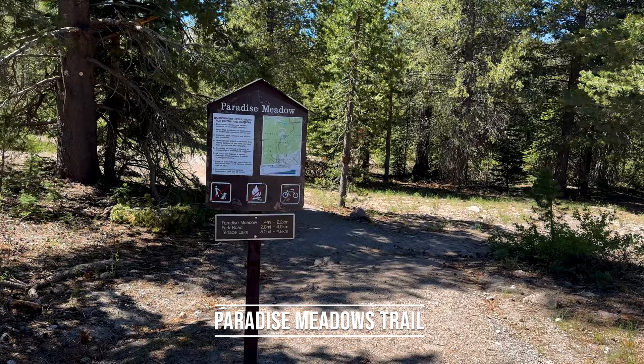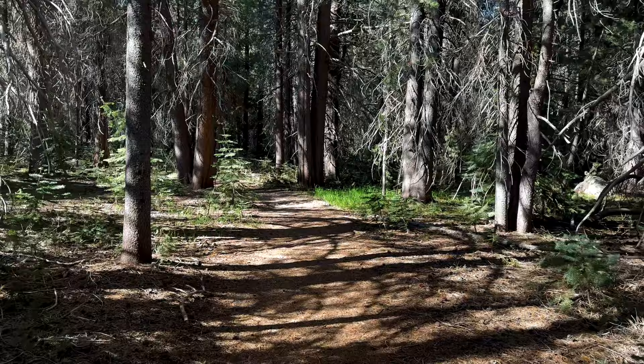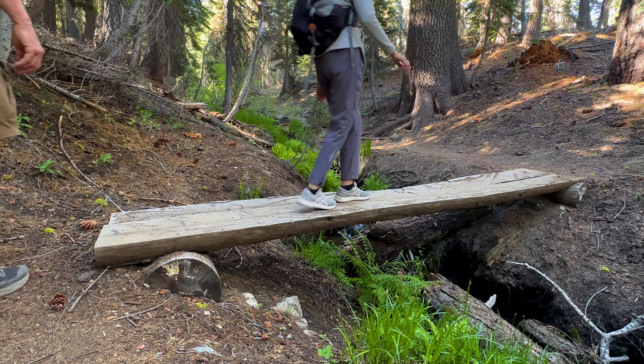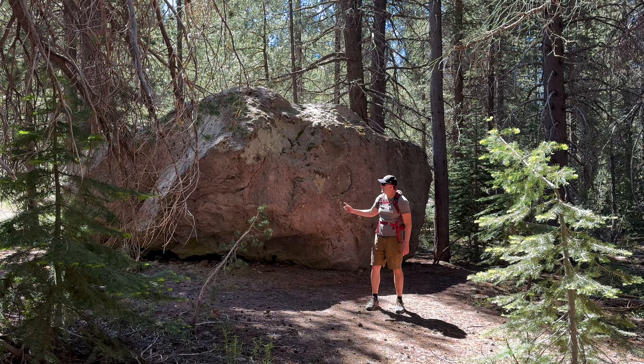One of the first major hikes today will be the Paradise Meadow Hike. Park at the Hat Creek Trailhead — as you can see behind me, it only has room for about six cars, so you might want to get here early. The trailhead is across the street: 2.8 miles out and back with a 700-foot elevation change.